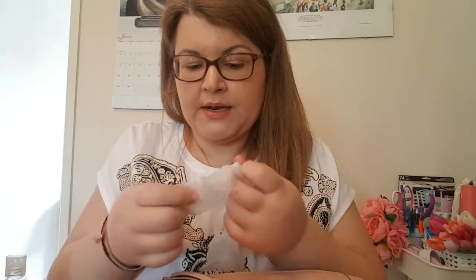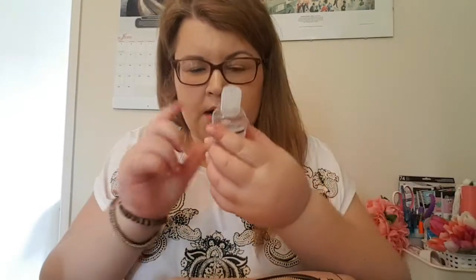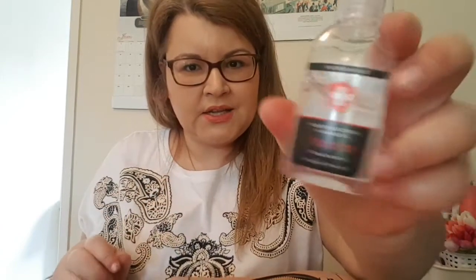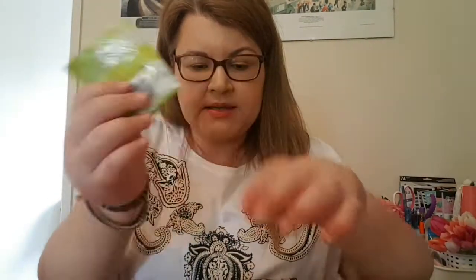In the same front pocket I put in gloves in case I want to use them, and I have my hand sanitizer in there as well — I got this off Superdrug, I like it because it's not sticky. I also have wet wipes in one of the side pockets, just in case you want to clean something but don't want to use your hand sanitizer.